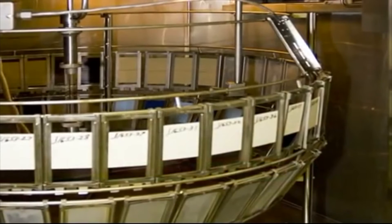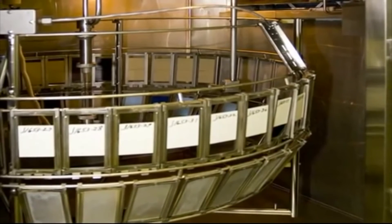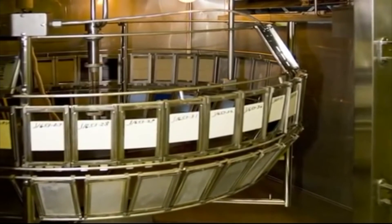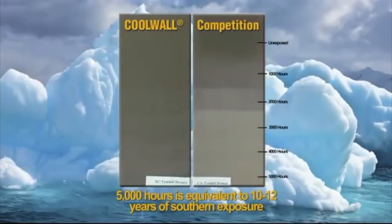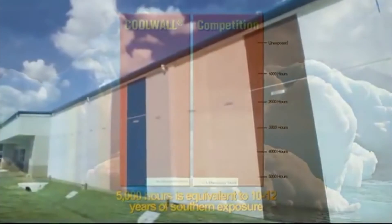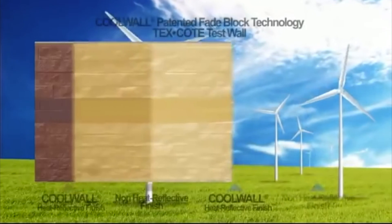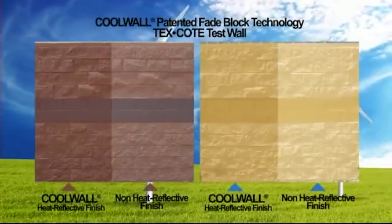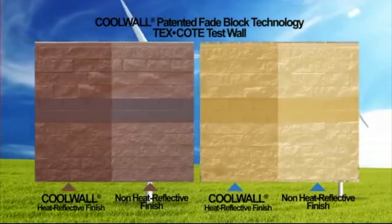The panels you see were tested in a xenon weathering chamber — the harshest accelerated weathering environment for any coating film, utilized primarily by the automotive industry for auto paint. The 5,000 hours of testing that these panels have undergone is equivalent to 10 to 12 years of southern exposure, or a much longer period in northern climates. In fact, here at TexCoat we constantly examine the durability of our products with our own test wall. The color of the two products shown matched identically at their time of application, but after only 12 months of real-time sun exposure, the non-heat reflective side has already faded dramatically.